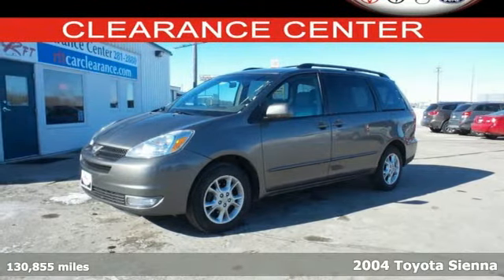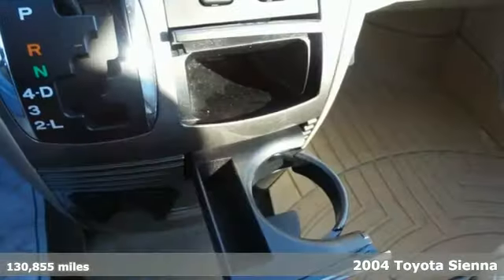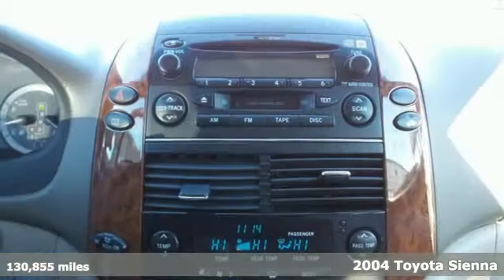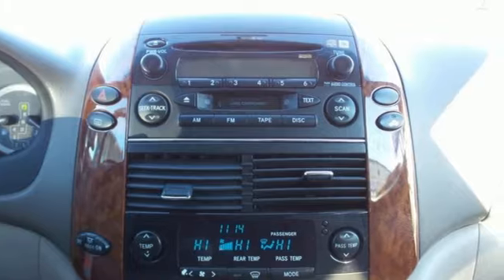It's a 2004 Toyota Sienna, 230 horsepower, 3.3 liter V6 engine, 5-speed automatic transmission with overdrive, and comfortable seating for 7.